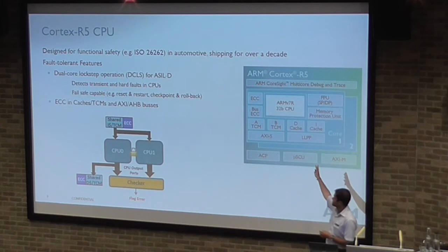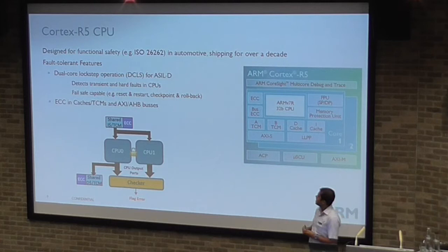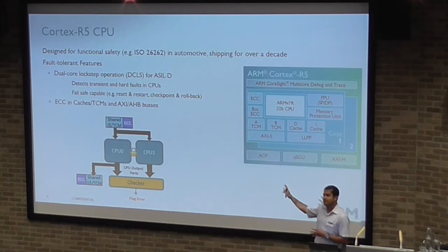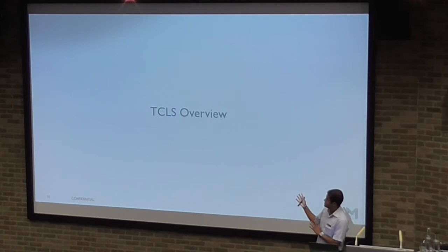The Cortex-R5 supports dual-core lockstep for ASIL-D certification in automotive. The two CPUs share the instruction and data cache, and a checker compares the CPU outputs and detects errors. This technology fails safe — if there's a single-event upset in one of the CPUs, you don't know which one is wrong, and you have to restart the system.